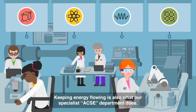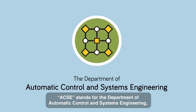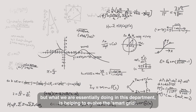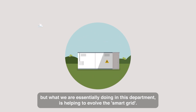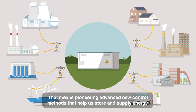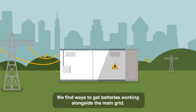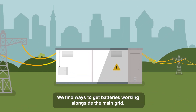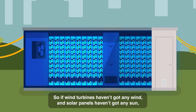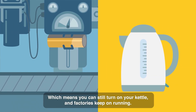Keeping energy flowing is also what our specialist ACSI department does. ACSI stands for the Department of Automatic Control and Systems Engineering, which may sound complicated at first, but what we're essentially doing is helping to evolve the smart grid. That means pioneering advanced new control methods that help us store and supply energy so the flow stays constant. We find ways to get batteries working alongside the main grid, so if wind turbines haven't got any wind and solar panels haven't got any sun, the supply still remains reliable — which means you can still turn on your kettle, and factories keep on running.